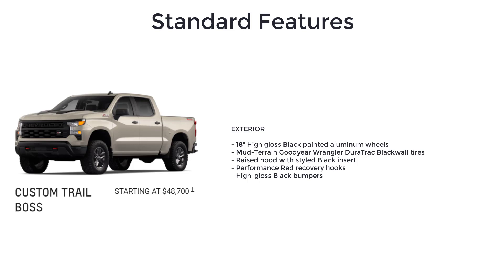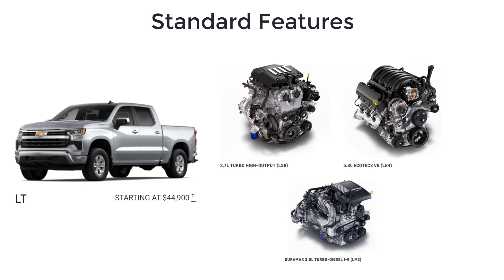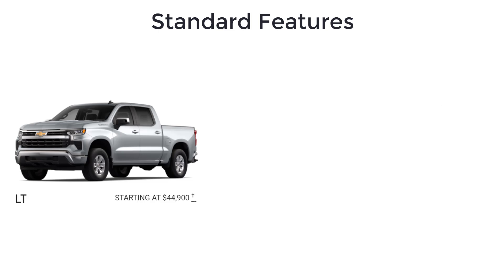High-gloss black bumpers round out the Custom Trail Boss. Next, you have the LT with an MSRP of $44,900. The Silverado LT is offered with the 4-cylinder engine, the 5.3-liter V8, or the diesel.